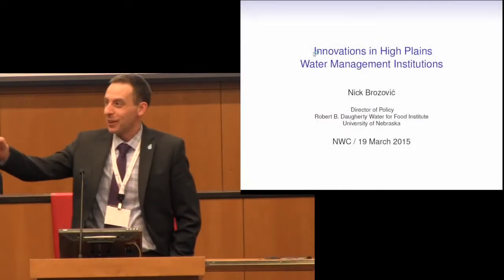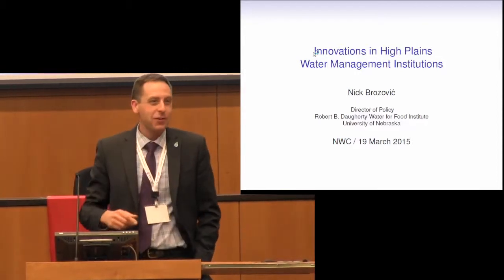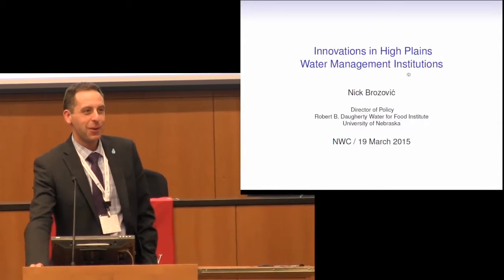Thank you. I should clarify, I'm just a policy director. Christopher Neill is the research director there, so it's a pleasure to be here. I'm aware that we're getting very close to the break, so I'll try to be quick.